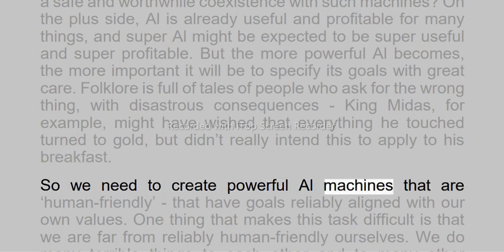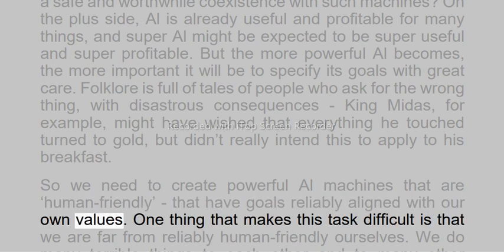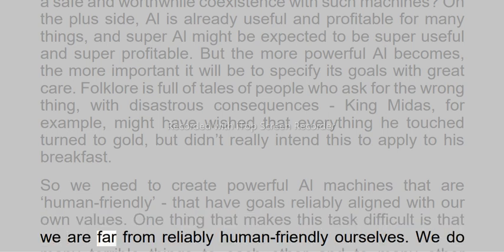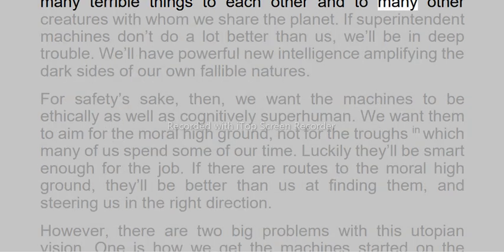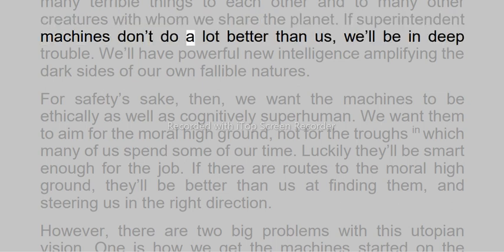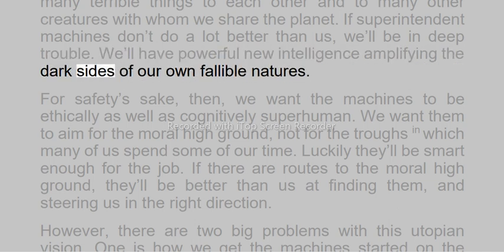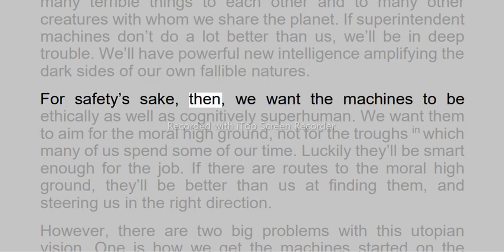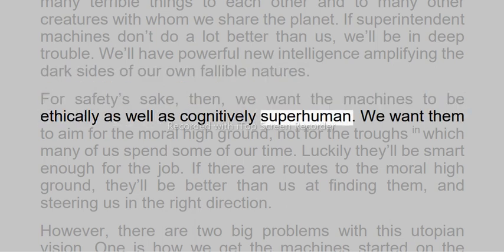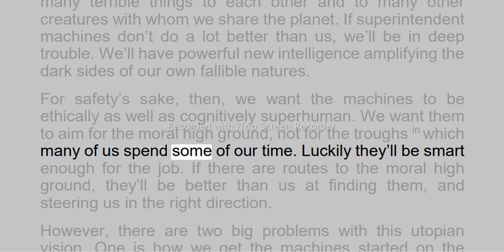So we need to create powerful AI machines that are human-friendly — that have goals reliably aligned with our own values. One thing that makes this task difficult is that we are far from reliably human-friendly ourselves. We do many terrible things to each other and to many other creatures with whom we share the planet. If superintelligent machines don't do a lot better than us, we'll be in deep trouble. We'll have powerful new intelligence amplifying the dark sides of our own fallible natures. For safety's sake, then, we want the machines to be ethically as well as cognitively superhuman. We want them to aim for the moral high ground, not for the troughs in which many of us spend some of our time.